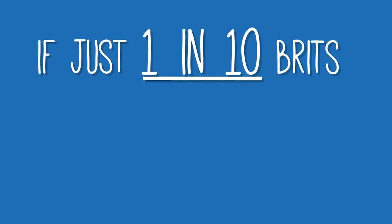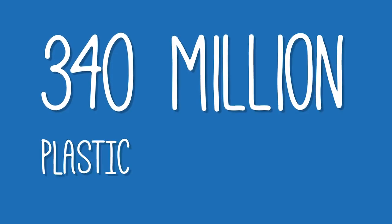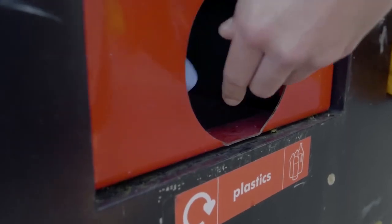If just one in ten Brits refilled just once a week, we'd save around 340 million plastic bottles a year, saving precious resources and stopping plastic from entering our oceans.